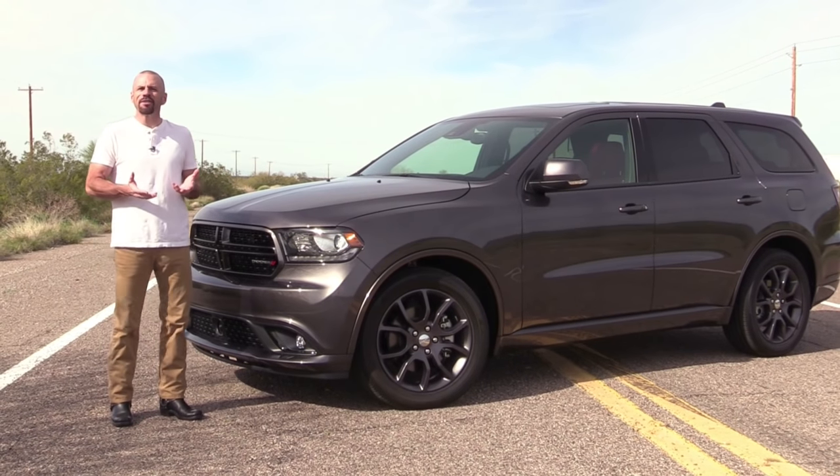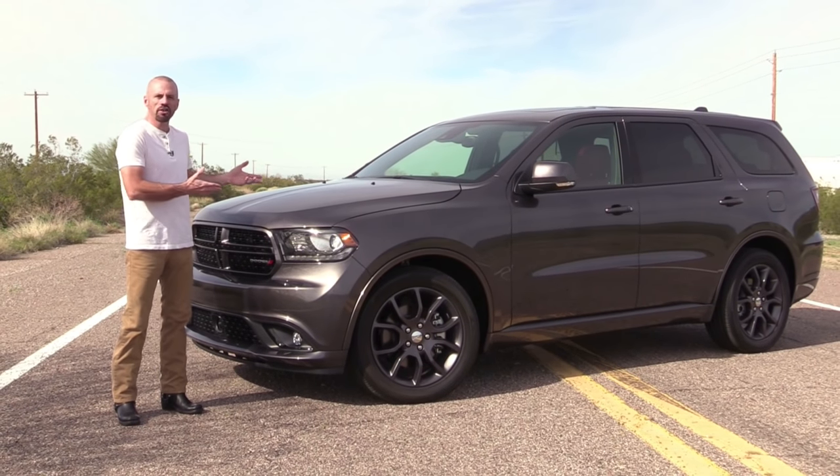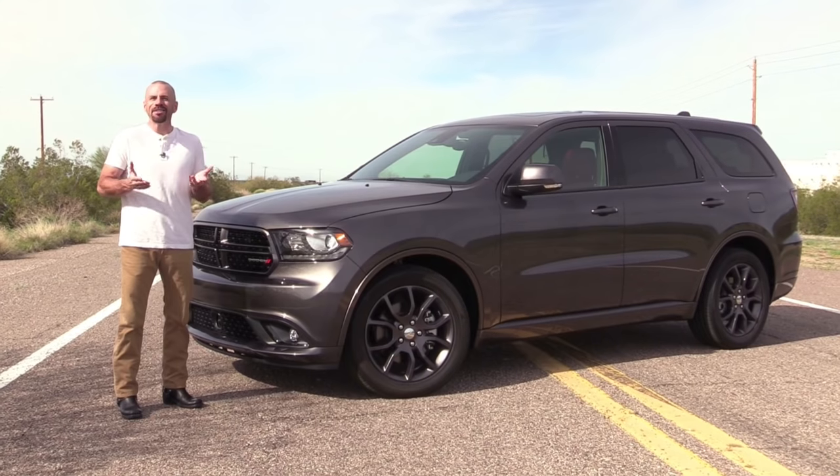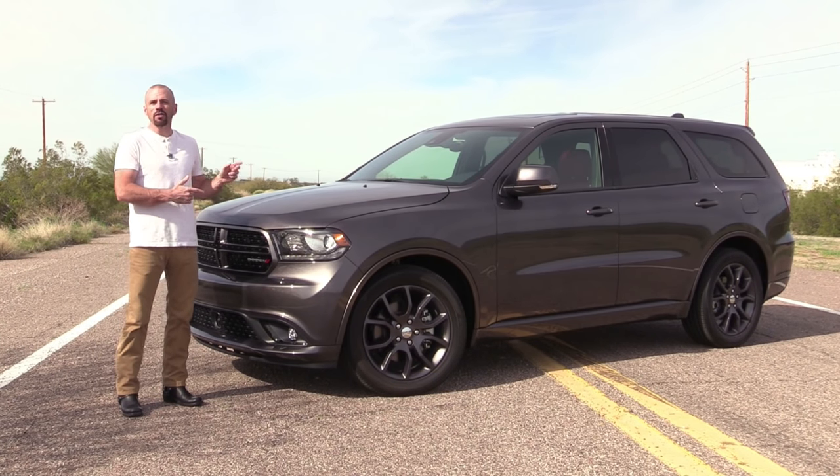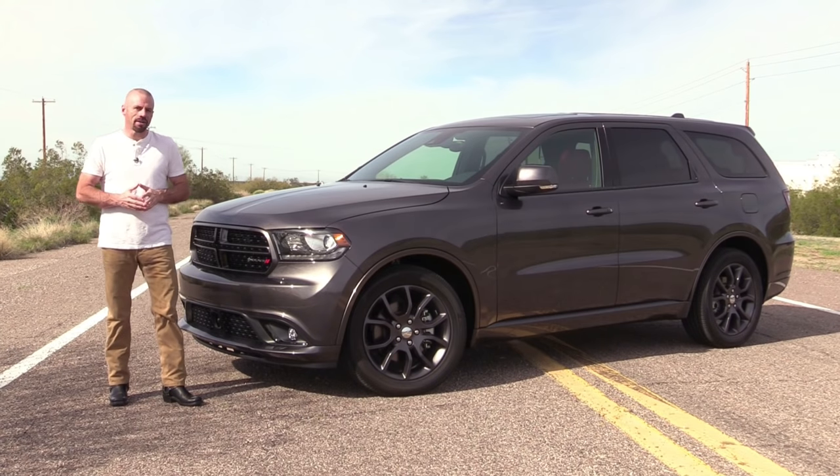So you want a Challenger, but you need an SUV, or maybe you want a Charger but you need to tow your boat. You can't do that with either of those two cars. This might just be the answer.